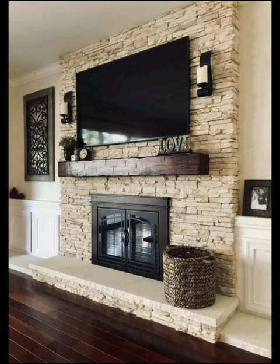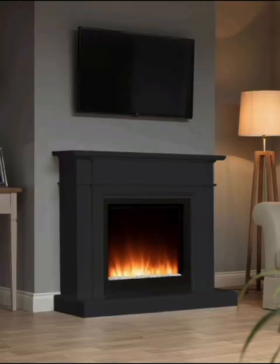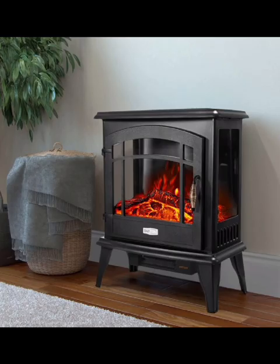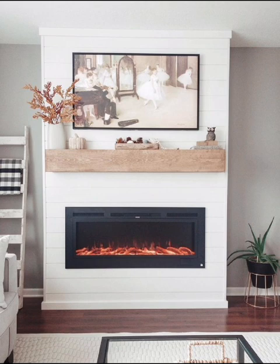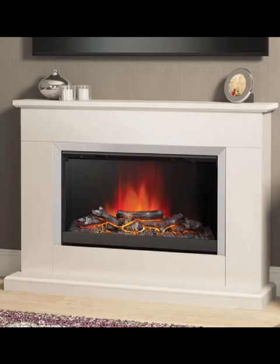And that was a captivating journey through electric fireplace ideas that blend style and function seamlessly. Which design resonates with you? Let me know in the comments below. If you are ready to elevate your space with the cozy allure of an electric fireplace, don't forget to give the video a thumbs up and share it with fellow design enthusiasts. Thanks for watching — see you in the next video.